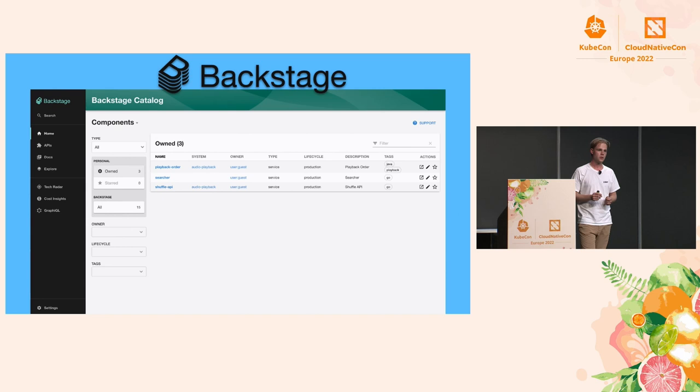Backstage is an open platform for building developer portals. It unifies infrastructure tooling, services, and documentation in one place to reduce the complexity that developers experience, using a centralized software catalog. After I had created the release manager bot, my colleagues and I were discussing where to go next.